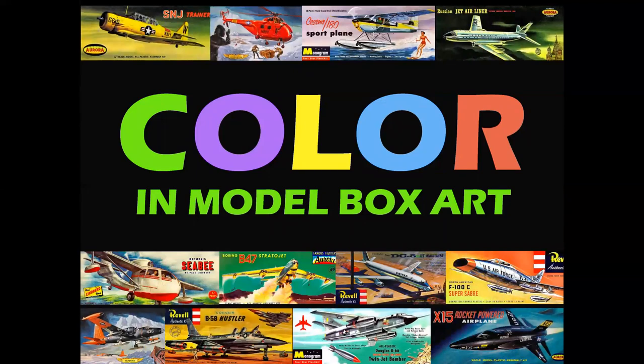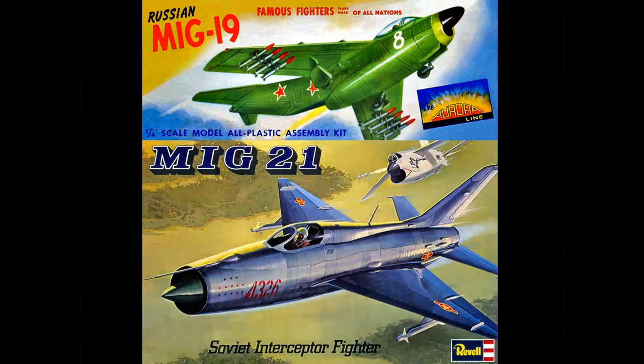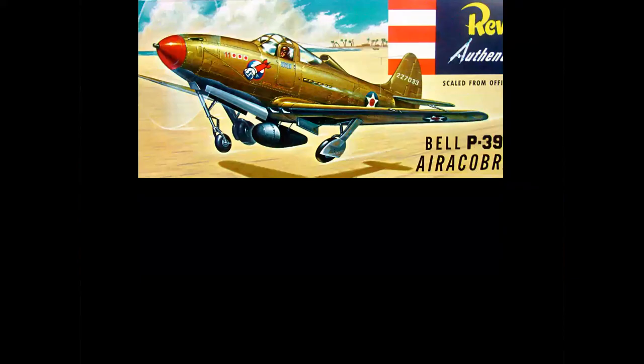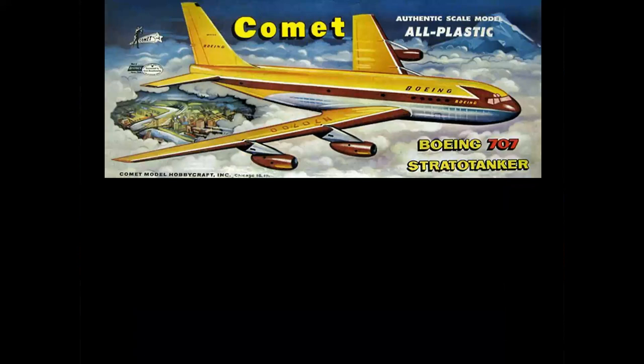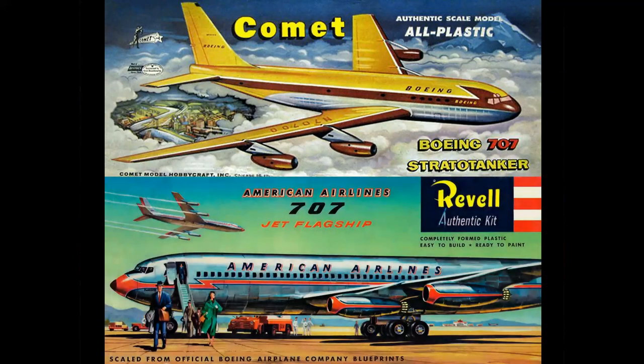We've discussed this in a number of other videos on the channel about model box art. Let's just say you wanted a model of a Russian MiG — I'm just showing you the visual differences in how covers were treated. This is obviously the famous Aurora MiG-19. And here's Revell's MiG-21, many years later, but a whole different treatment of the coloration on the cover. How about a World War II fighter taking off? Or a model of America's then brand new jet airliner, the 707, or the American Airlines jet flagship? I think you can see where I'm going with this.